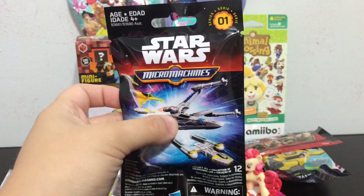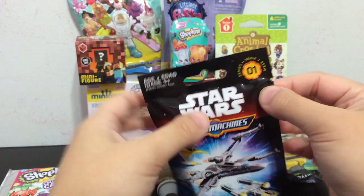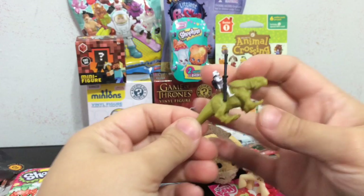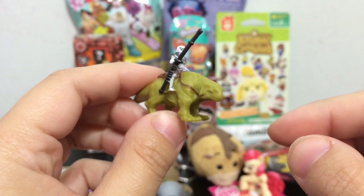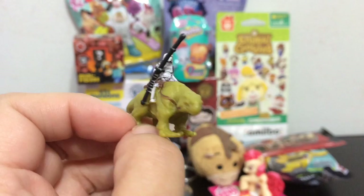Next one I'll open up is the Star Wars Micro Machines series 1 blind bag. I am really looking forward to Star Wars The Force Awakens — are you guys? It's a new one. I feel like I should know what this is called — it's a Stormtrooper riding that lizard thing that we saw in the desert. I forgot what the actual animal is called. I know they have a pop figure of it too, but this is a really really cool one.